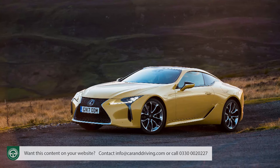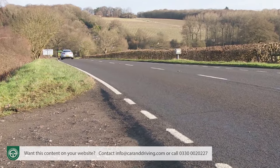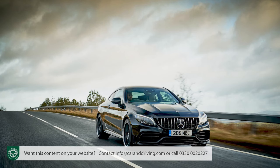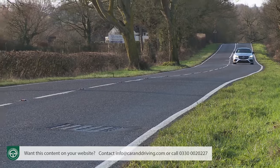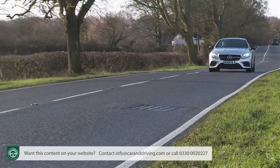To put that into perspective, the full hybrid model in this segment, the Lexus LC500H, manages 42.8 miles to the gallon and 150 grams per kilometre. But it's considerably better than the readings you'd get from a V8-powered C63 Coupe, which can only manage 28 miles per gallon and 230 grams per kilometre — a car that wouldn't actually take you very much faster.